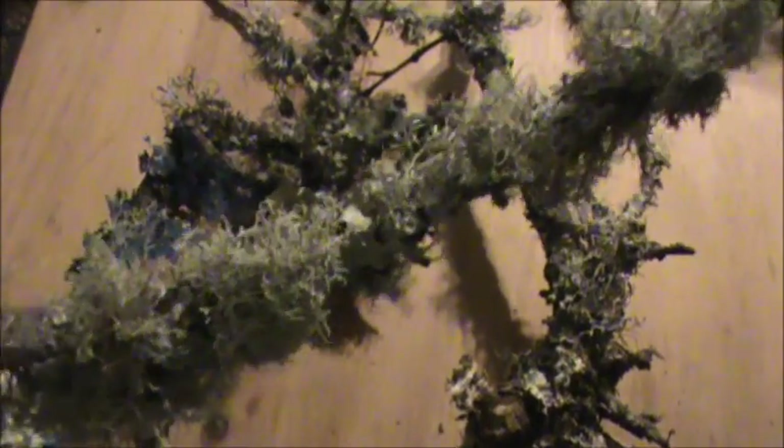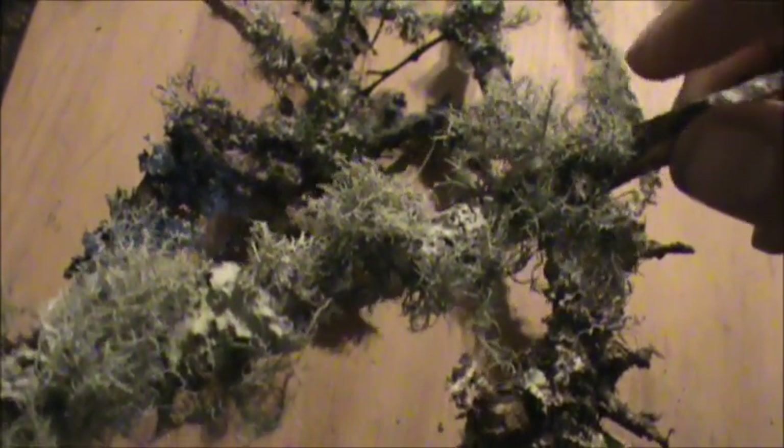The most important lichen on here is the hairy looking stuff. This is called Usnea — it's very, very medicinal, very highly antimicrobial, and it is edible. In my area this is about as big as it gets. The further south you go the smaller it is; the further north you go the Usnea gets larger — five to six inches in width and length. It's also known as old man's beard.